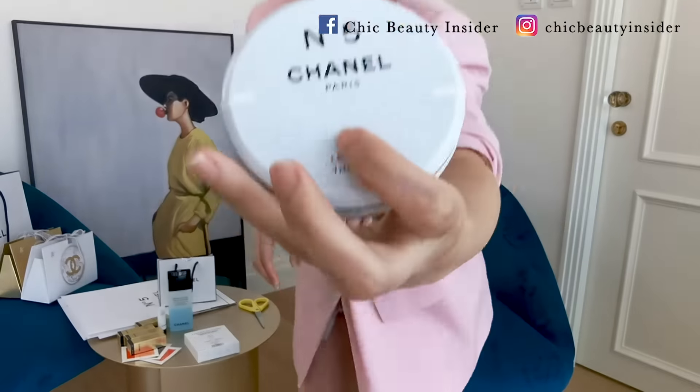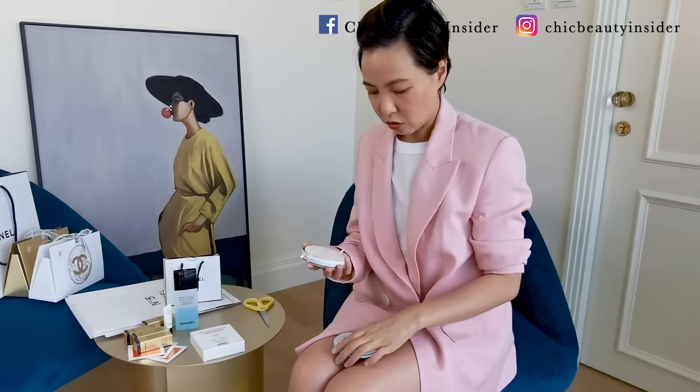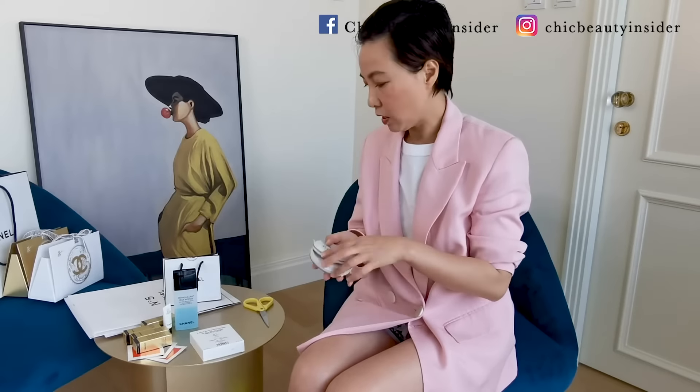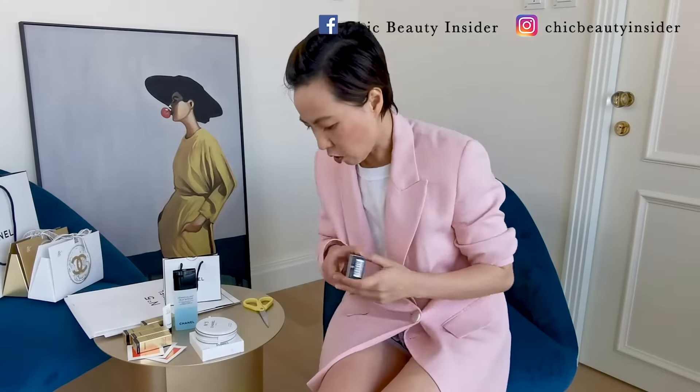Let's open this one. This is the soap. It smells really, really good. I think it's good for you to put it in the drawers, your closet, and even your bathroom. It's hard to get — this one is a really, really hard to get item. As they said, all the items are hard to get.